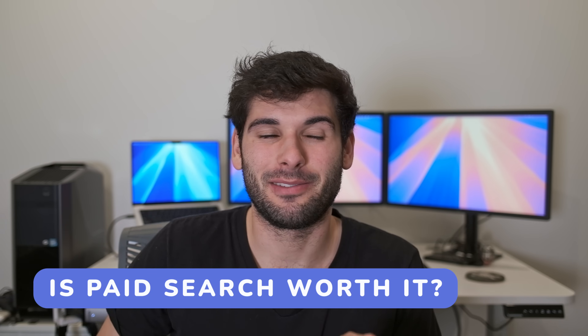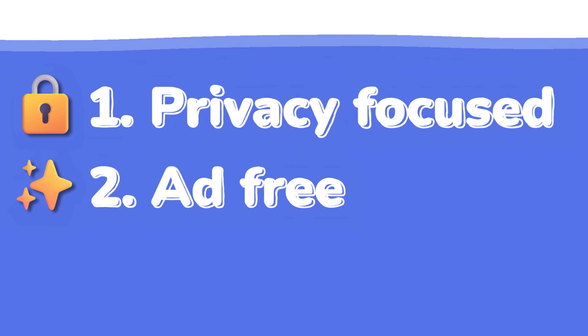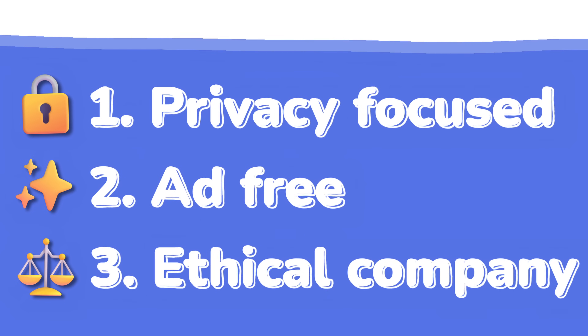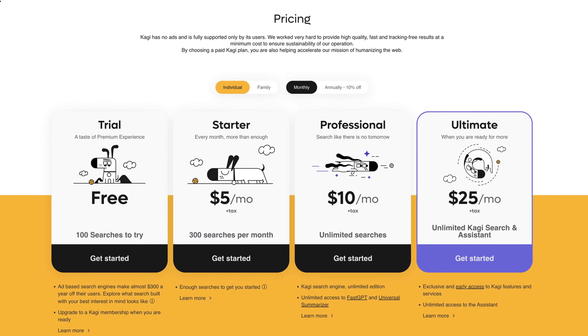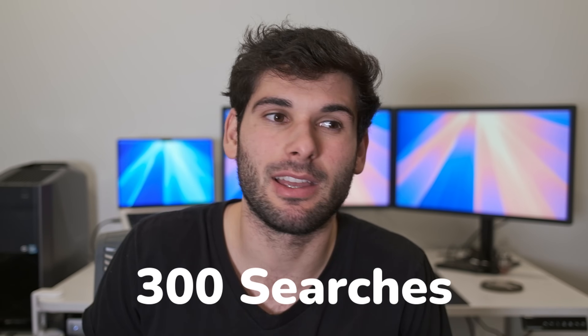So is paying for a search engine worth it? For me, the selling points of Kaji are that it's privacy focused, it's ad-free and gives me a focused experience, and it's an ethical company offering an alternative to big tech. Of those three things, I can find two of them for free. They have multiple subscription options. If it was $5 a month and this plan worked for me, I actually think I would pay it — $5 a month is a reasonable amount. The problem is 300 searches is not enough for me. They say most people don't hit this, but I find that hard to believe. That's only 10 searches a day.